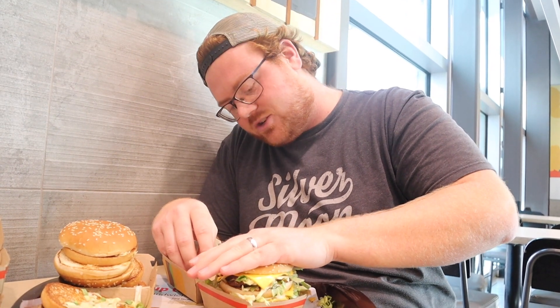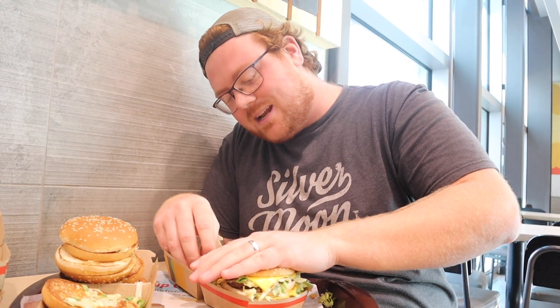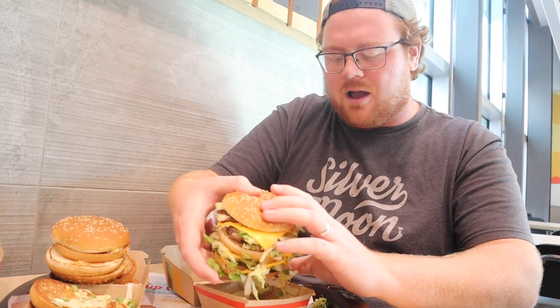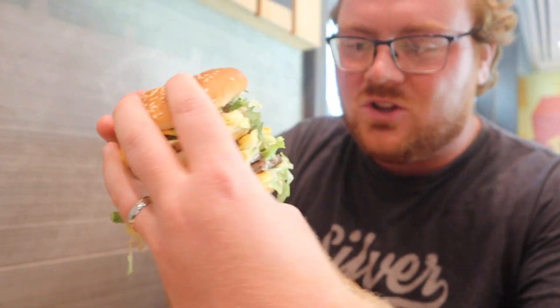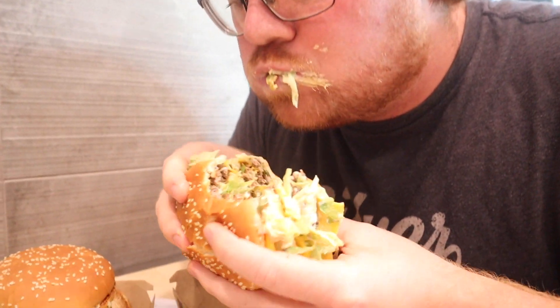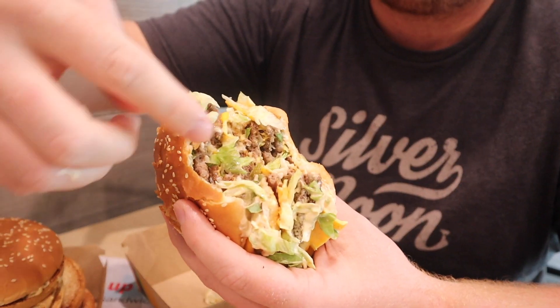If I have any chance of fitting this in my mouth, I'm just going to have to smash it down a little bit. I mean, it's not even compressing — that's just like solid ground beef. I'm going to try to pick it up. Holy cow — no pun intended. What in the world? Do you see how many patties there are? I'm just going to go for it. For the record, I got a piece of the top bun and the bottom bun. I was just barely able to take a bite of the whole sandwich and it is delicious. It is so good.